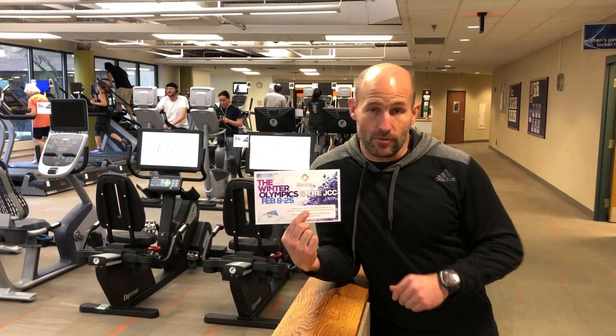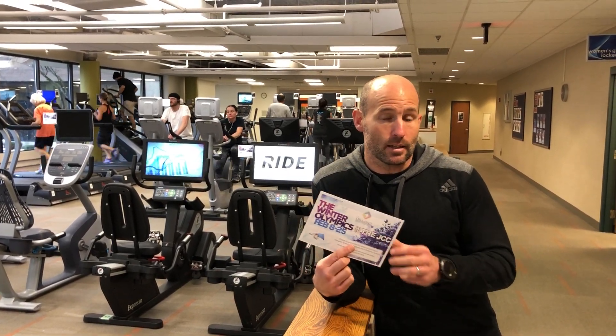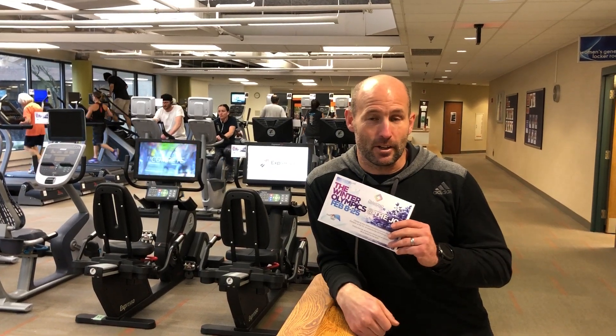Grab these sheets from the fitness desk up front. If you have questions about any of the exercises, ask myself or any of the fitness staff — personal trainers, the fitness floor staff — and they'll be able to help you out. Have fun, guys. Thank you.